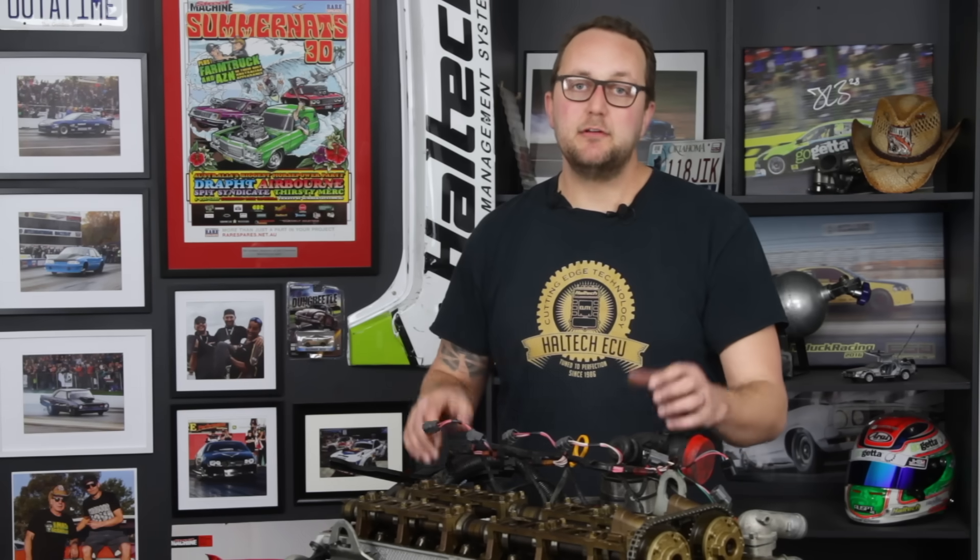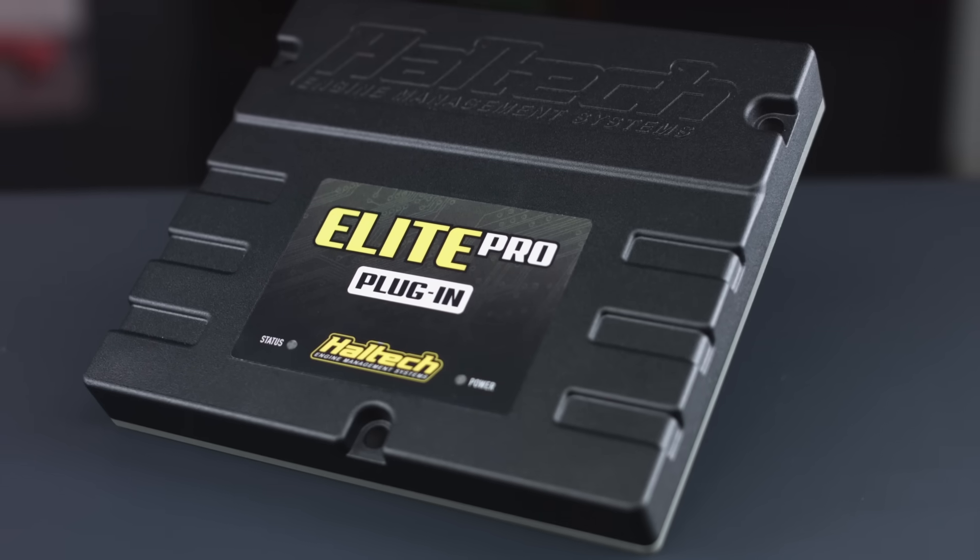Until recently, the tuning options available for the Barra series of cars was either wiring in an ECU and piggybacking into the factory wiring harness in conjunction with the factory ECU, or reflashing the factory ECU. Now Haltech has released our Barra Pro plugin that plugs directly into the factory harness to take full control over the car - all of the CAN information that controls the gearbox and all parts of the car, as well as obviously the engine management itself. So you can get full control over this motor with a direct plug-in ECU.